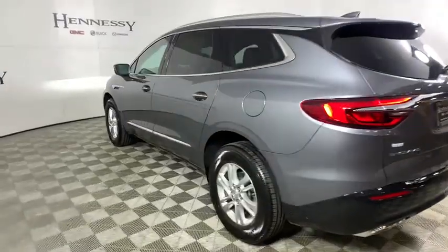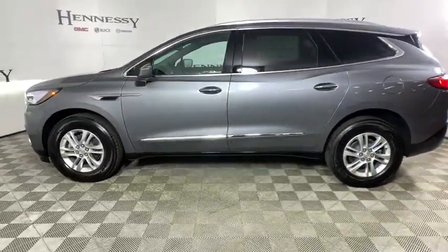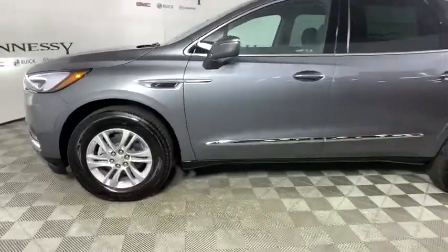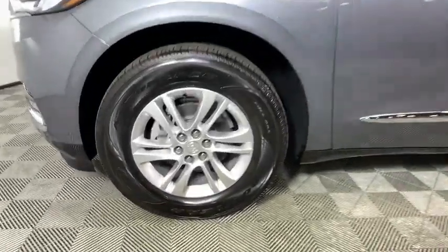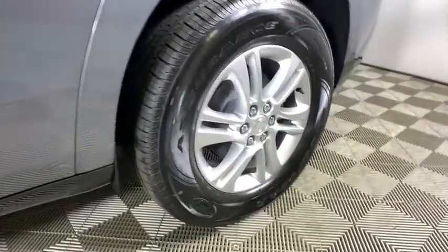Traction control, power passenger seat, power liftgate, leather-wrapped steering wheel, dual airbags, power steering, four-wheel disc brakes, center armrest, active suspension system, universal garage door opener, rear window defroster.